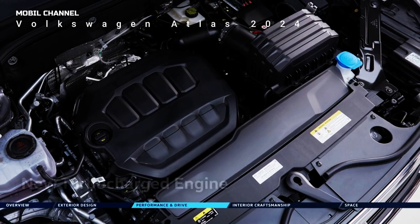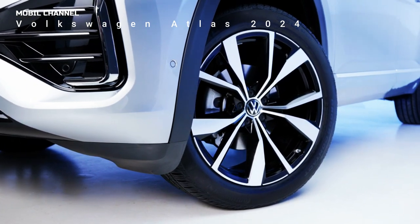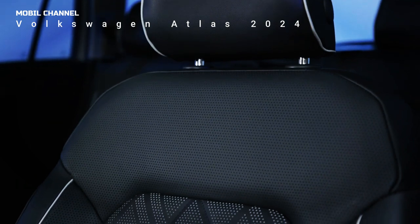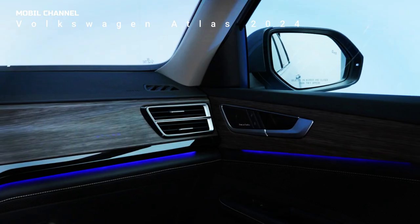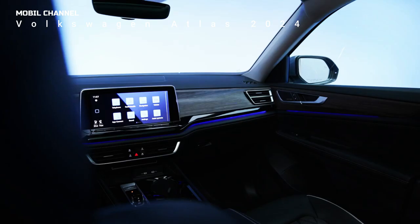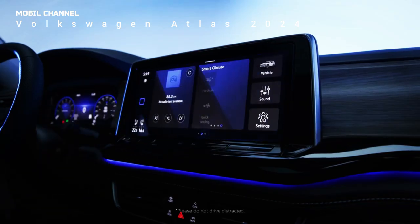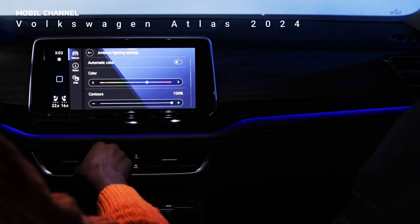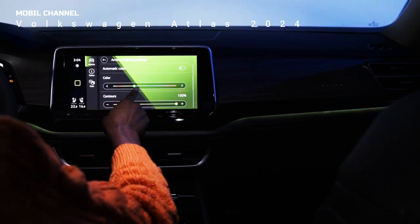Each Atlas also gets a new wheel design for 2024. Sizes range from 18 to 20 inches depending on the specs you want, with the sporty R-line opting for 21-inch aluminum wheels. The Atlas R-line also adopts the unique R-line badge and glossy black accents dotted around the exterior. The 2024 Atlas also has nicer materials inside, with the dashboard and center console opting for high-quality faux leather over hard plastic. The same goes for the door panels, which sport new materials at the front and rear.